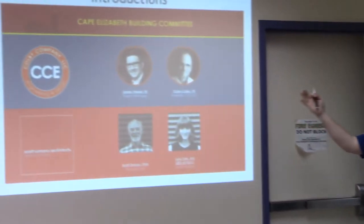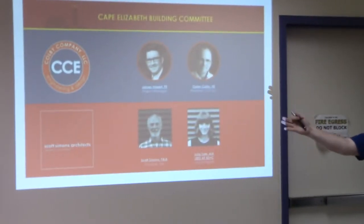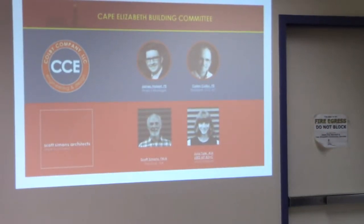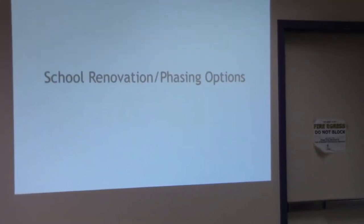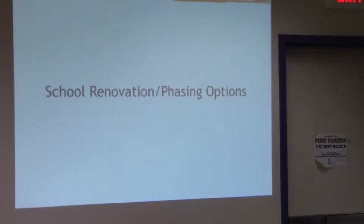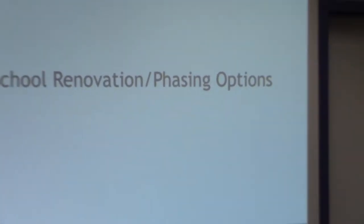Here with us tonight are myself, Kaylin Colby, Julia Tate, and Scott Simons from Scott Simons Architects. We're here to answer any questions and move the discussion along in the direction we'd like to go. So, school renovation and phasing options.